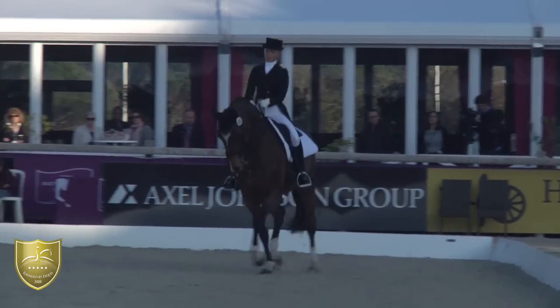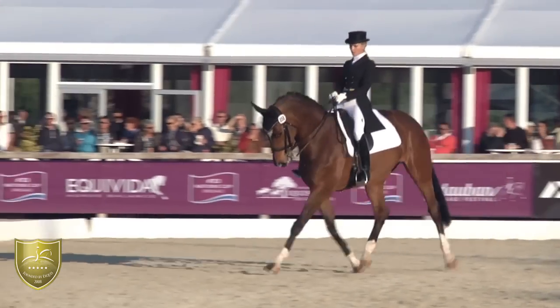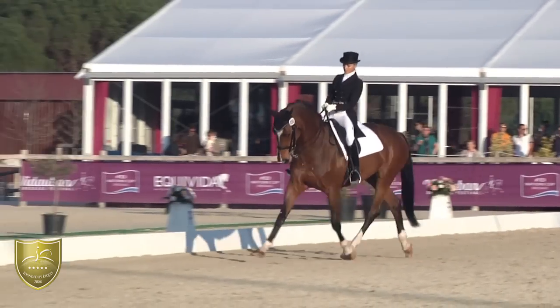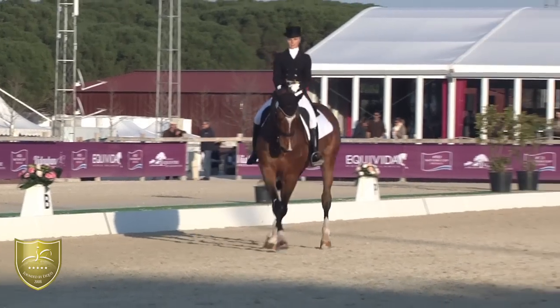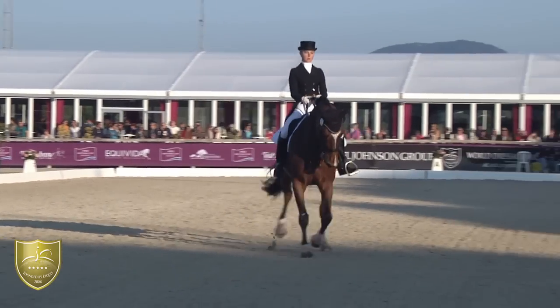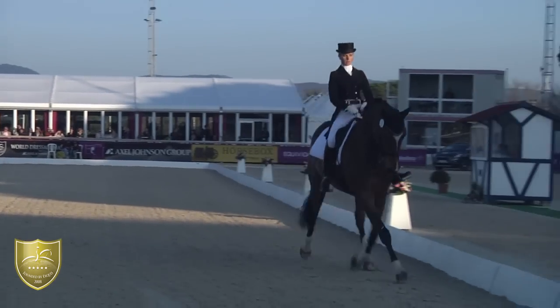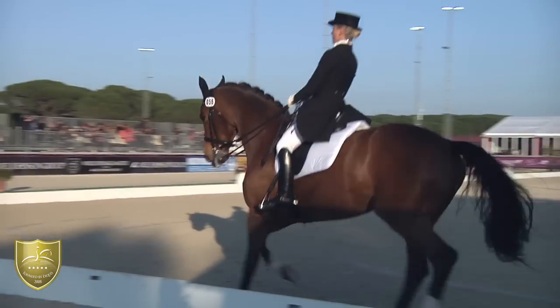For now we have a horse lacking a little bit of self-carriage, a little bit too low in the poll. We're lacking the hindquarters in this half-pass — we would want it to be more parallel. This one was better, but again the mare is a little bit too low in the poll.